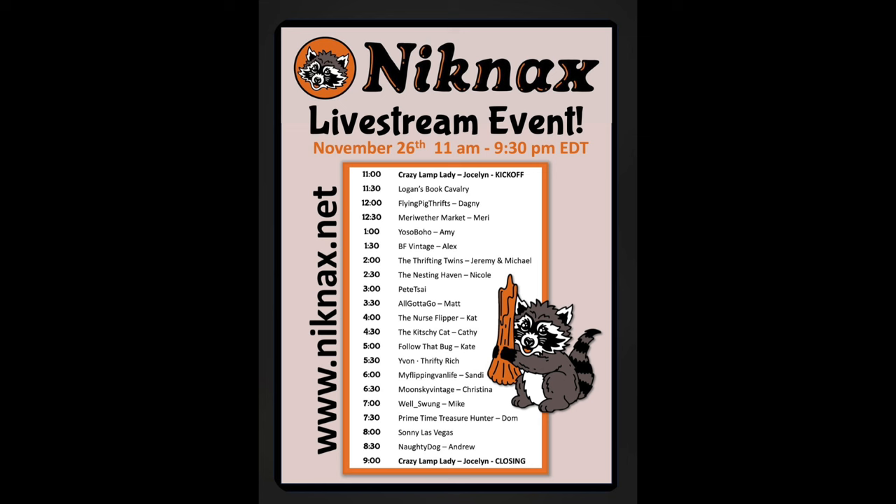November 26th, come over to Knickknacks — Crazy Lamp Lady's new marketplace over on District. We are having a huge live stream. Here is the schedule. I hope you guys can come over and check it out.